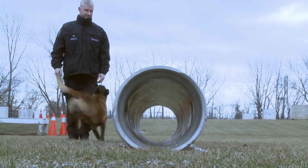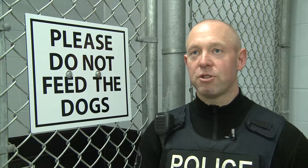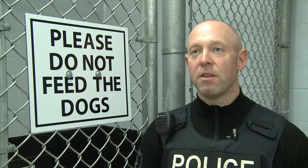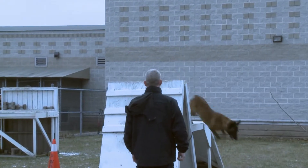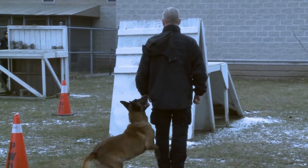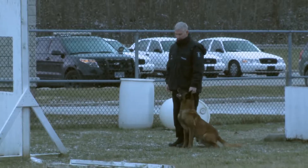continuously honing their skills and making sure that later on in the career it just happens naturally through repetition. Those initial first three to five years is constant training so that the dog can just perform naturally.